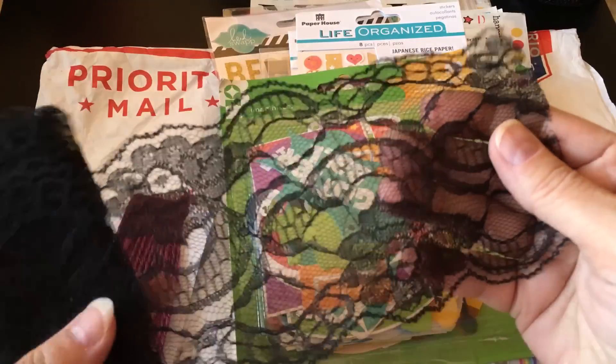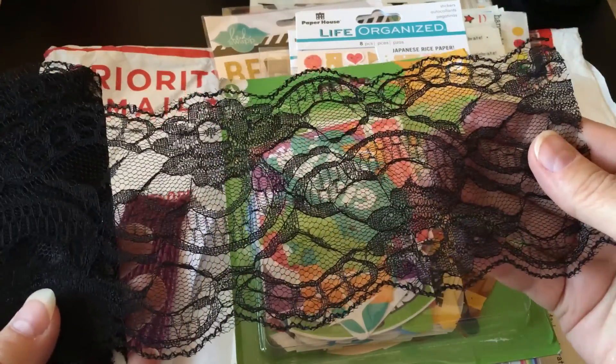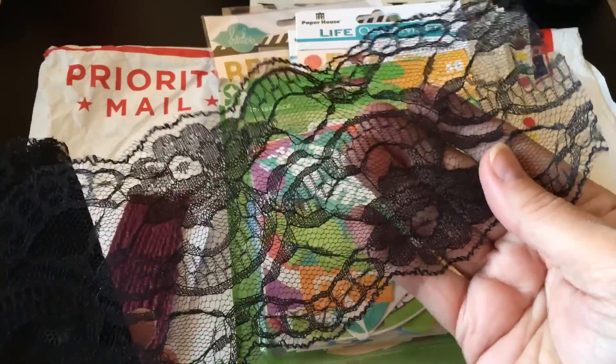I just think the world of her. So let me show you what she sent. There were over a hundred items in this giveaway — I didn't count them, but there was plenty here.